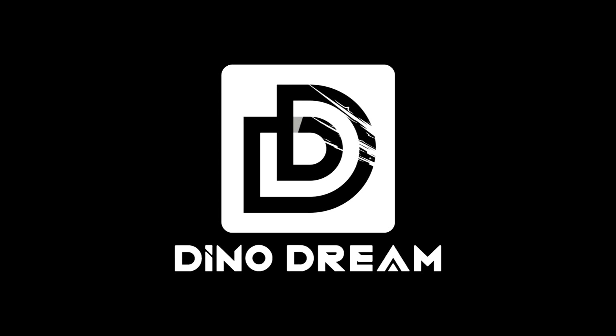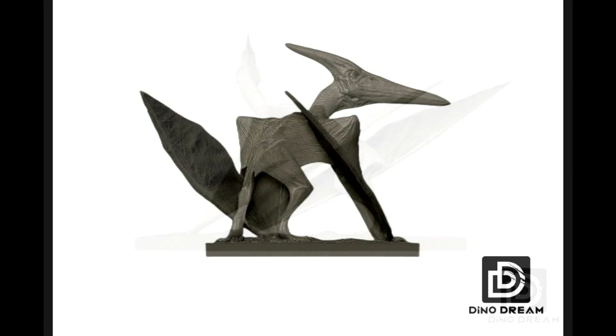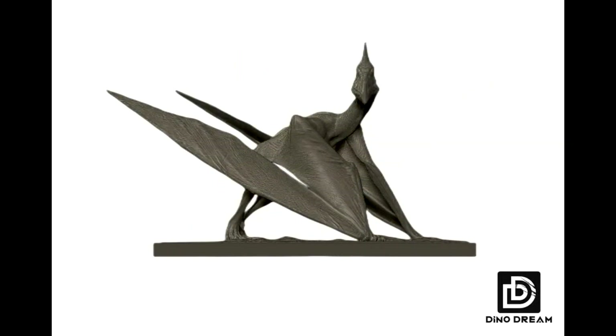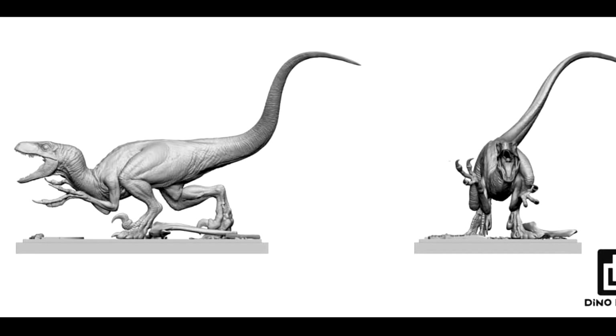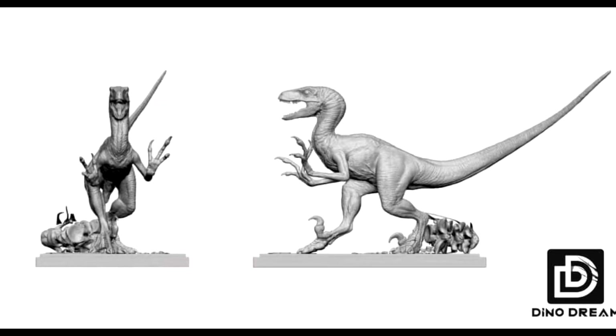Also, Dino Dream now has the official Jurassic Park license, and I've been showing off quite a few of their upcoming models. We have a few different angles showing off the models here — alternate angles of the Pteranodon giving you an idea of what it's going to look like and how different it'll be from the older Dino Dream release. On top of that, we have a look at the different Velociraptors they're going to be releasing, pretty much perfectly recreating the Velociraptors from the end of Jurassic Park in two iconic poses.